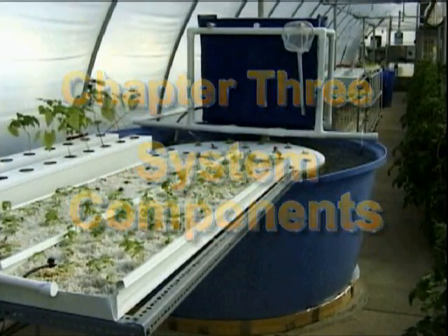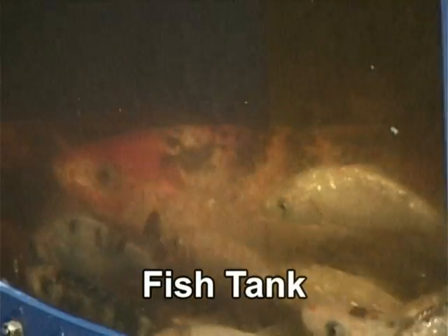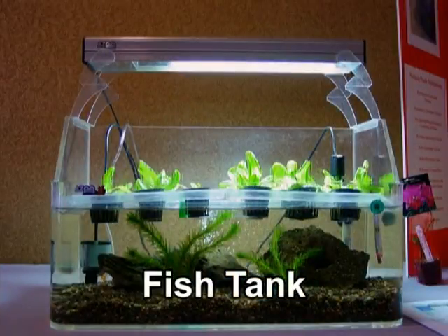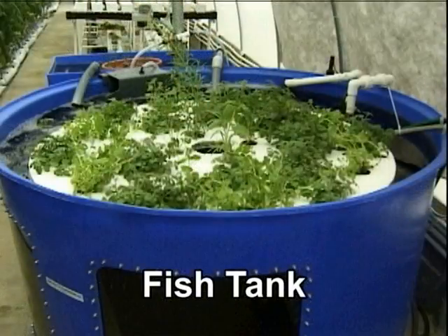Before covering specific system designs, we'll introduce the components that make up an aquaponics system. Not all components listed are used in every design. The size and type of fish tank you choose will be determined by your application. A small system for hobby or education might utilize a glass or plexiglass aquarium. Small demonstration systems can even be made from plastic tubs or barrels. A larger system used for home food production or commercial aquaponics generally uses manufactured polyethylene or fiberglass tanks, ranging in size from a few hundred to a few thousand gallons.